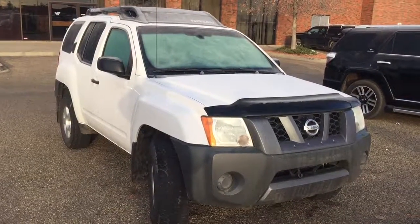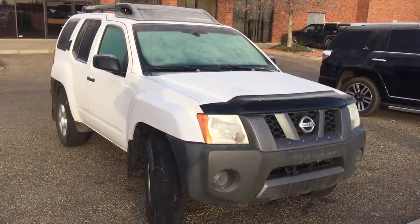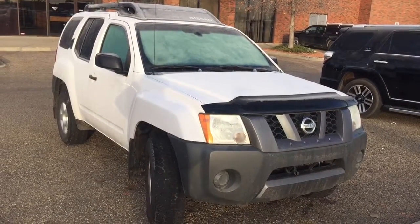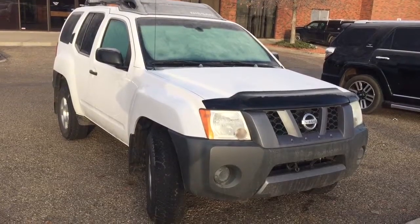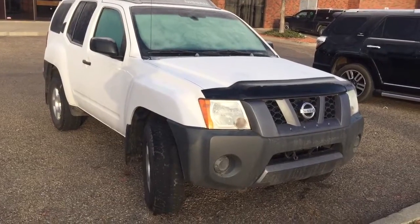Good morning! This is Andy Lam from Mayfield Toyota Priyam Supercenter. Today I would like to present you a 2007 Nissan Xterra. This is the unit, white in color. This unit also comes with one set of keys. Let's have a look.